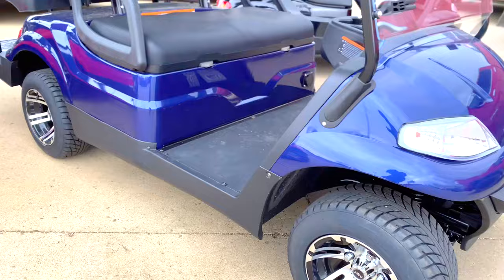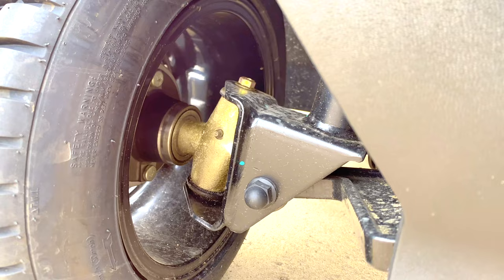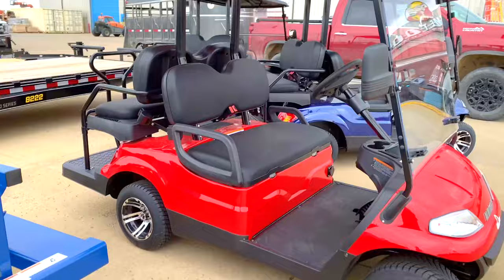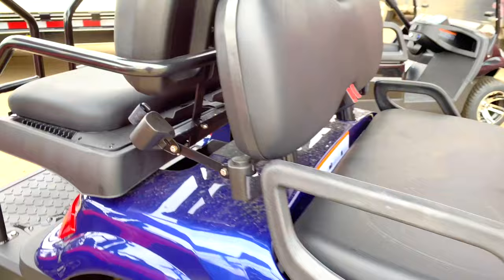Bear in mind you cannot buy the EV1 and put on a lift kit or modify it to look like the Advanced — they are two different platforms with two different suspension geometries. You can see the much smaller tires on the EV1. You can't modify it to match the Advanced, which has impressive ground clearance, massive aggressive tires, disc brakes up front, and drum brakes in the rear. Choose accordingly based on your intended application.